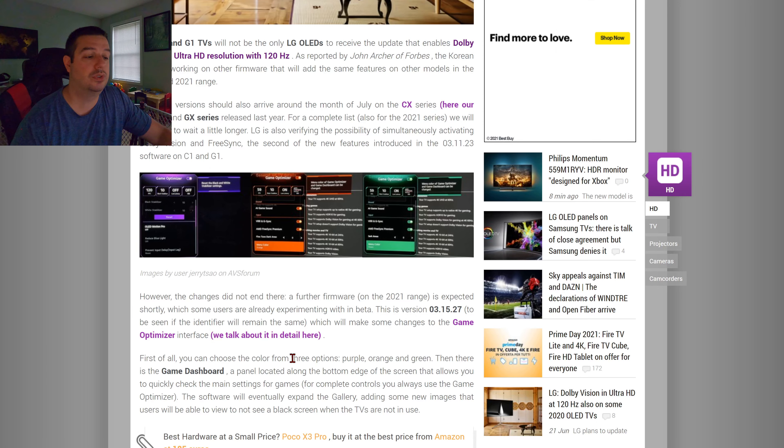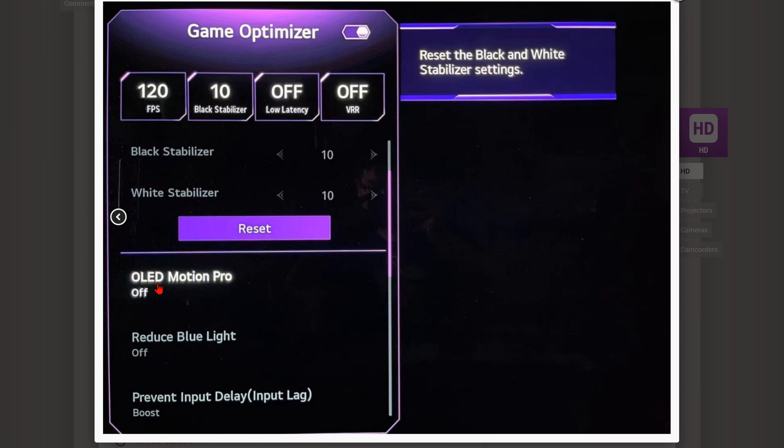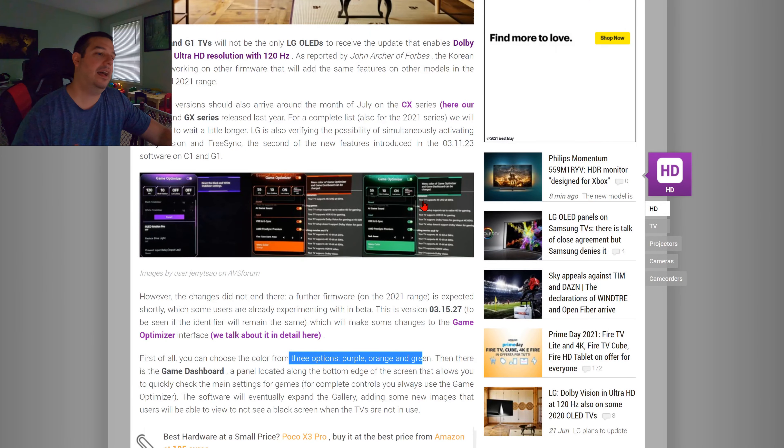First of all, you'll be able to choose from three color options: purple, orange, and green. It just kind of makes the menu interface look a little bit more sleek and a little bit more gamer friendly — a little bit cooler. They have orange and green as well, so it's nice to have some choice with your menu and your interface.